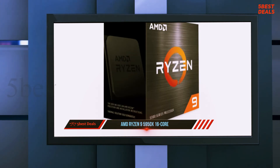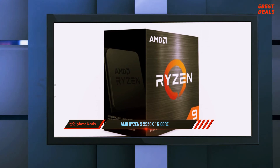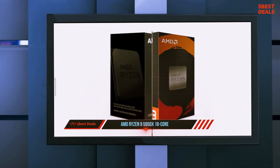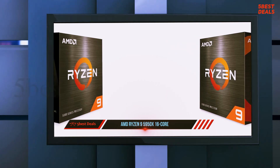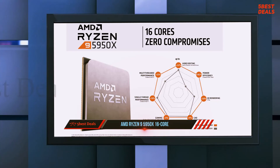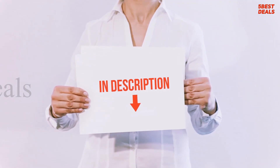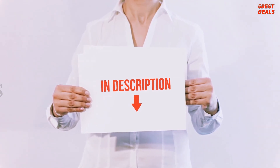Besides coming in at around $250 less, the AMD chip draws considerably less power. You might hold out hope that the Core i9-10980X's two extra processing cores could justify its higher price, but once the performance benchmarks were run, those hopes were all but dashed. Product links are included in the description for more information and the latest pricing.